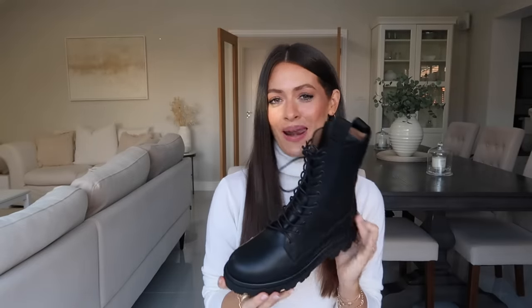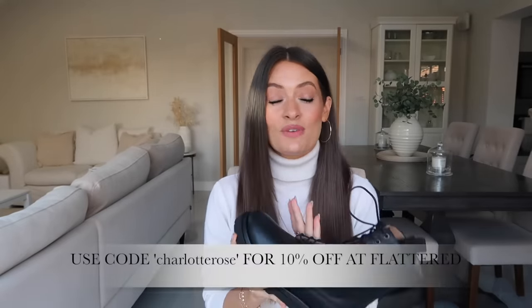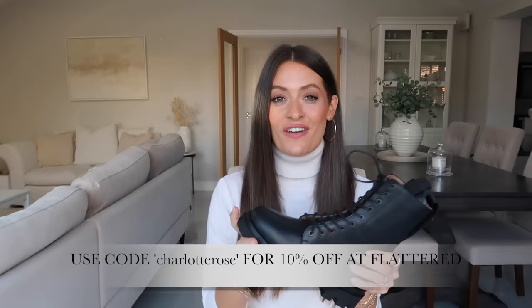Next up are a pair of black lace-up boots — this has got to be one of my most worn styles of boot over the past maybe 10 years. I love this style of boot and wear them so much throughout autumn winter. This pair are from Flattered, and I am working with Flattered on part of this video. If you've watched my previous footwear videos you'll know I have raved about Flattered footwear for quite some time, and I'm very pleased to be working with them. I'll be showing you a few different styles from Flattered as well as alternative brands.